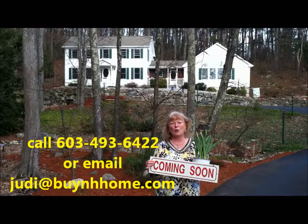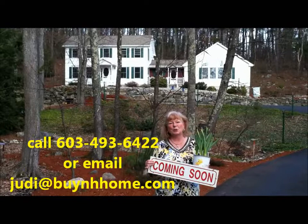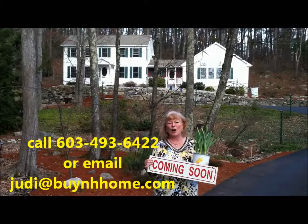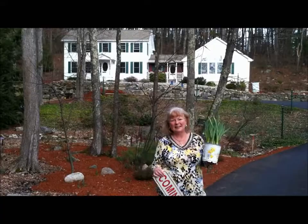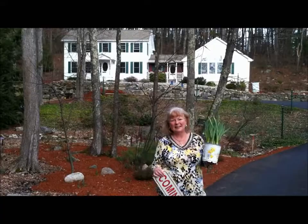If you'd like to be one of the first people to see it when it comes onto the market, or just before, please give me a call: 603-493-6422, or shoot me an email at Judi@BuyNHHome.com — B-U-Y-N-H-H-O-M-E.com — and I'll make sure to get you in as one of the first people. Have a great day and happy spring!